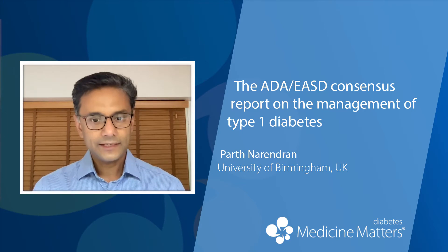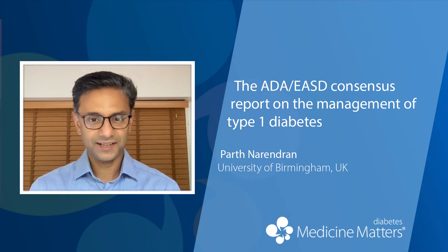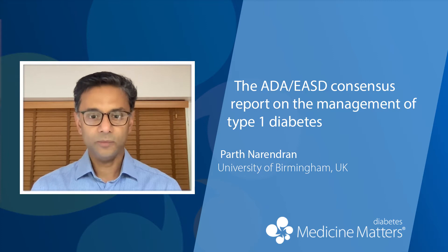I think it's useful. Our last set of guidelines in the UK that most of us would use are from NICE 2015, and a lot has happened since — in the last six years in the type 1 field. So it's a welcome addition. It's a long piece of work — over 15 sections and over 40 pages.